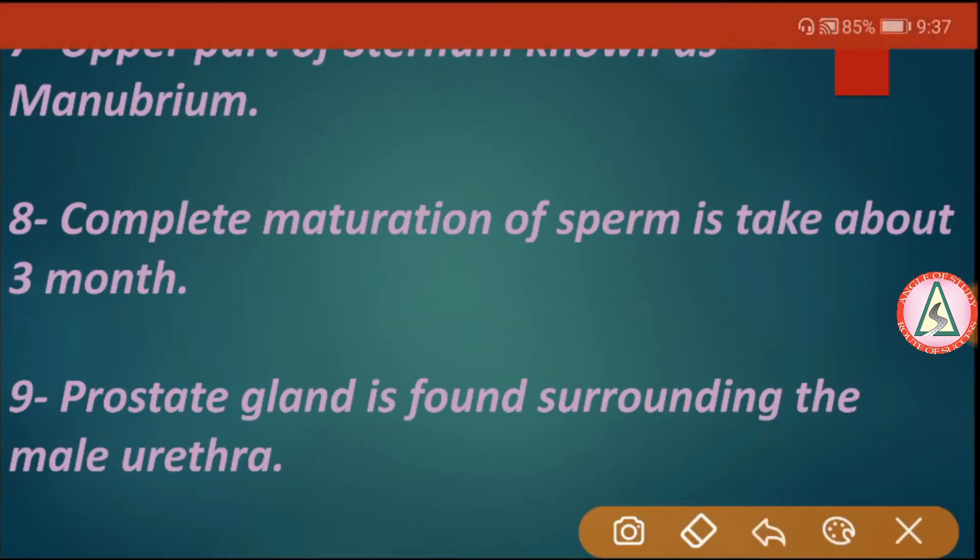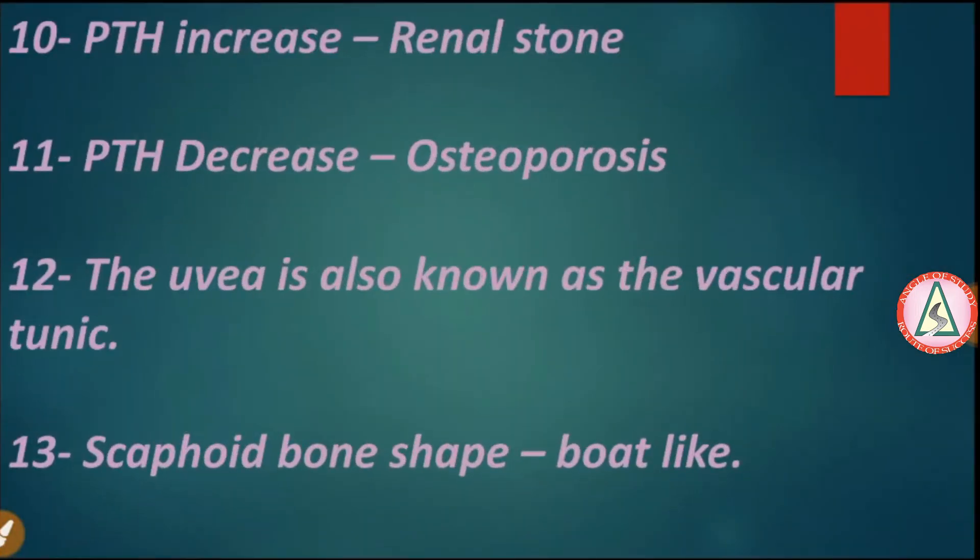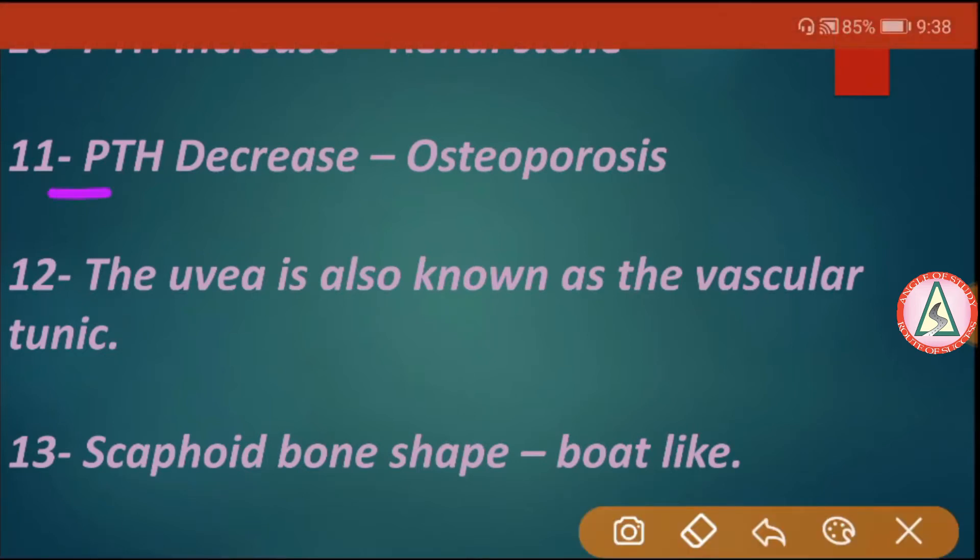Upper part of the sternum is known as the manubrium. Complete maturation of sperm takes about three months. The prostate gland is found surrounding the male urethra. PTH hormone increases in renal stone and PTH hormone decreases in osteoporosis.